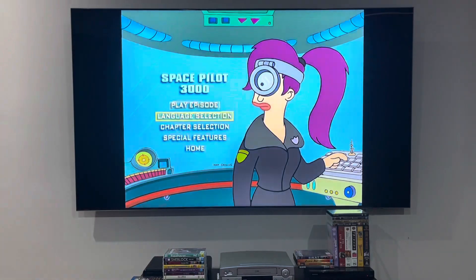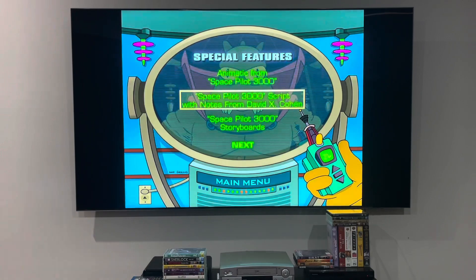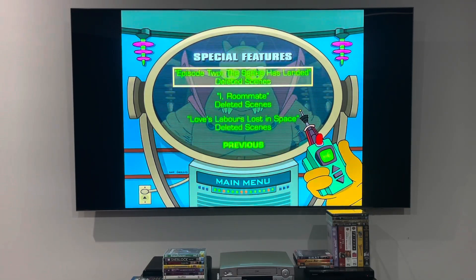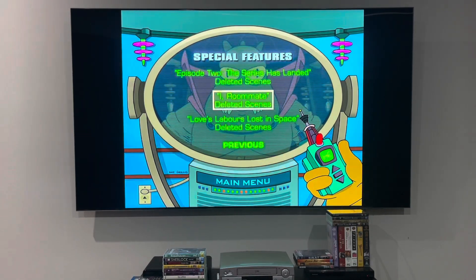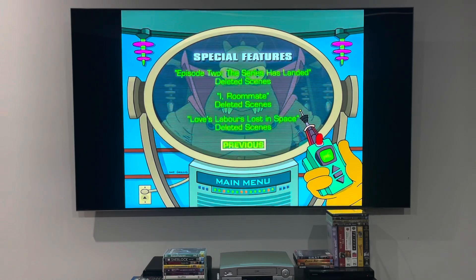I'm going to be showing you the special features for this episode. The special features are: Animatic from Space Pilot 3000, Script with Notes from David X. Cohen, Storyboards, Episode 2 - This Series Has Landed Deleted Scenes, Iron Roommate Deleted Scenes, and Love's Labours Lost in Space Deleted Scenes. And those were the special features for Space Pilot 3000.